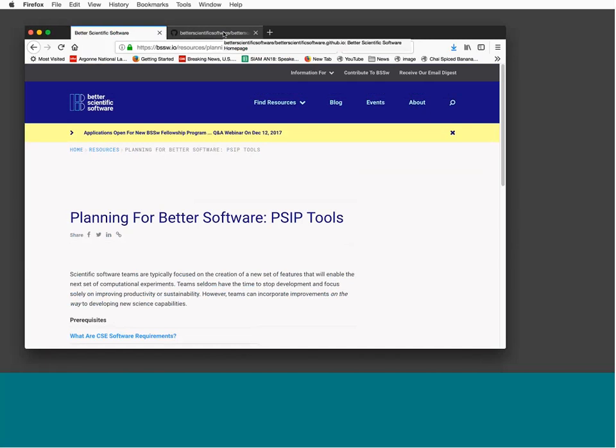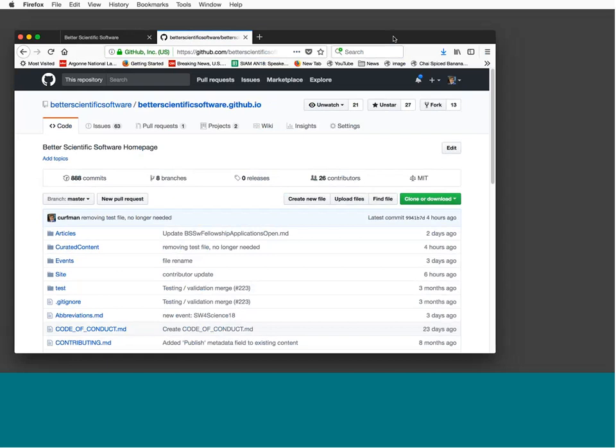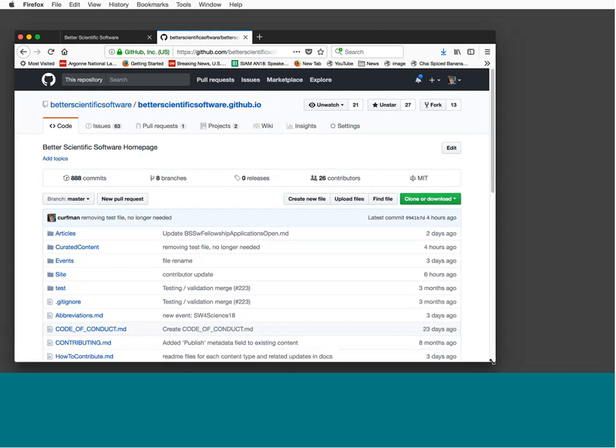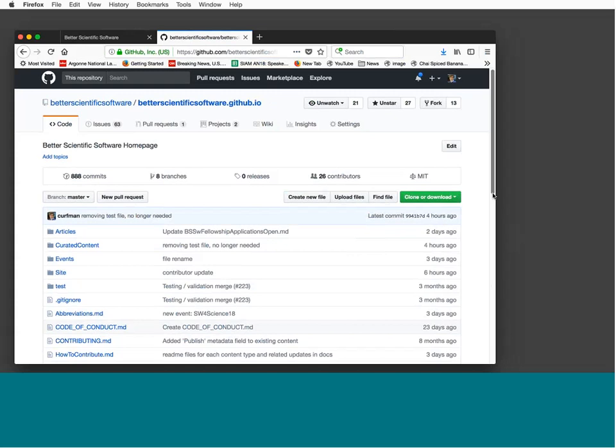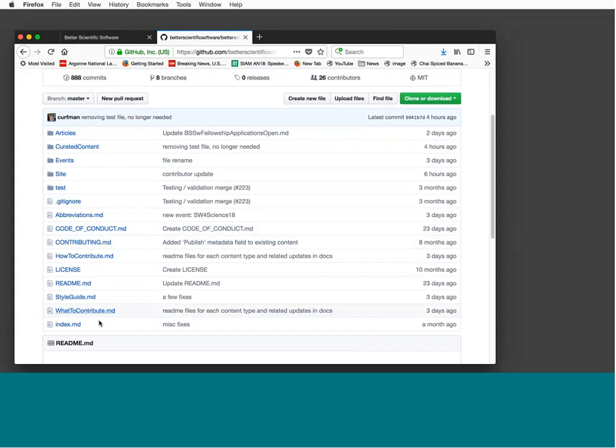That is all for the front-end walkthrough. Now I'm going to transition to show you the GitHub site on the back end. If you go to our Better Scientific Software organization, you'll see there are a couple of different repositories. The pillar one is the betterscientificsoftware.github.io site, where we have information that feeds into content for the site.